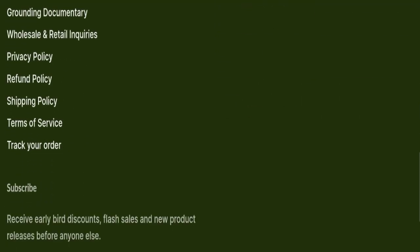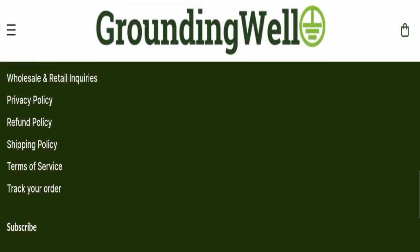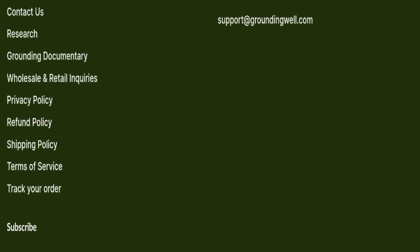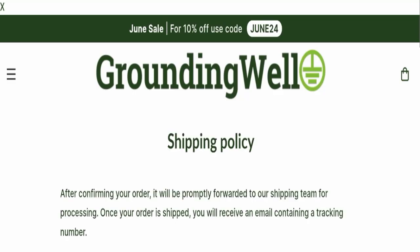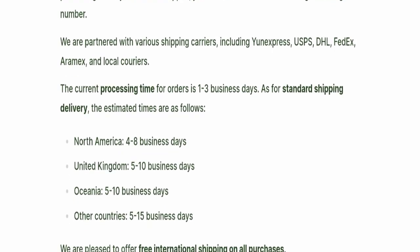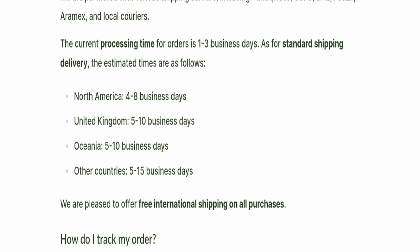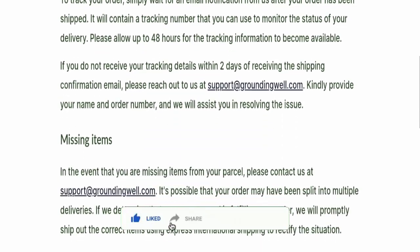Next, we will scroll down and check the payment modes of this website. However, payment mode details are not mentioned here. Next, we will check the shipping policy. Order processing time takes around one to three business days, and delivery time is mentioned country-wise.